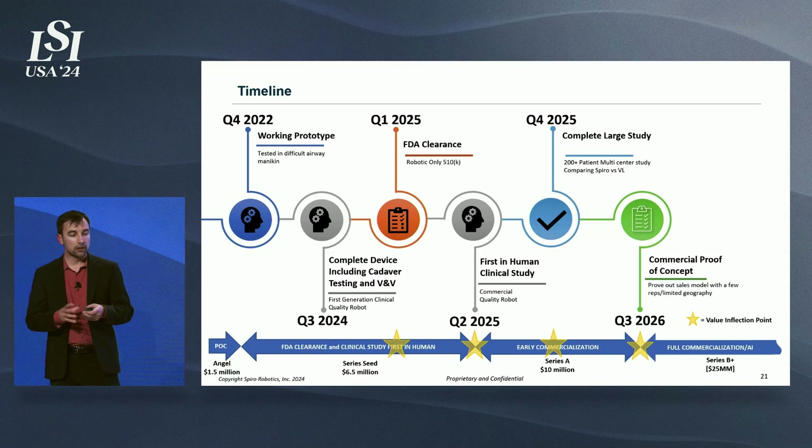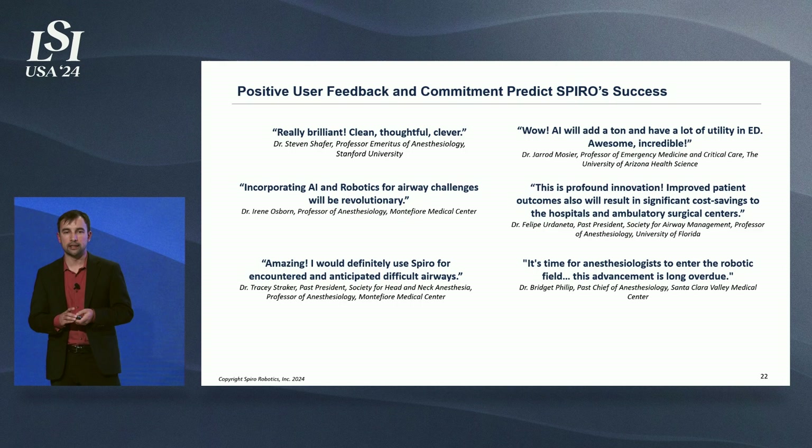The first clinical study will be about 30 patients. The follow-up study will compare 100 patients with our device against 100 patients with video laryngoscopy. We'll also conduct a commercial proof of concept in the Series A, at which point we'll raise the Series B. Clinician feedback has been phenomenal — everybody is really excited to get their hands on it, including 16 of our investors who are anesthesiologists and have put their own personal funds into this.